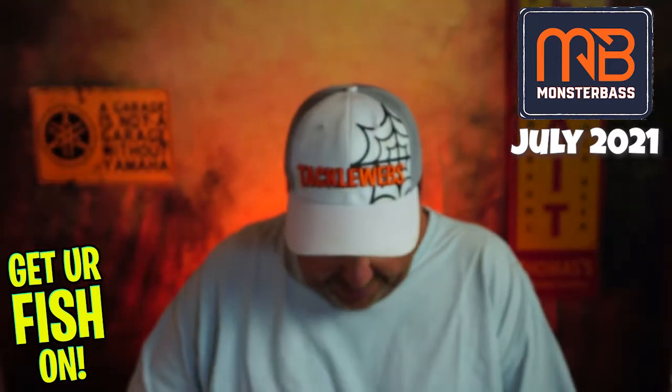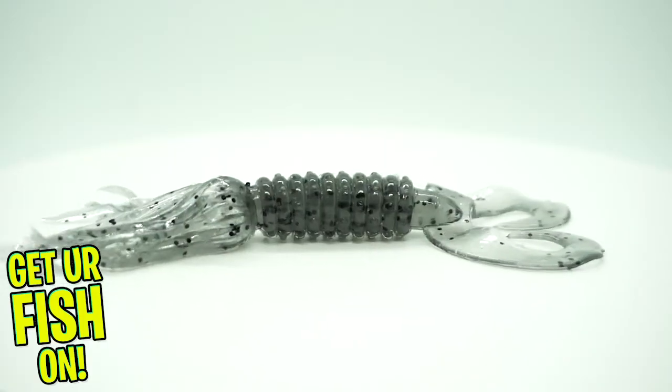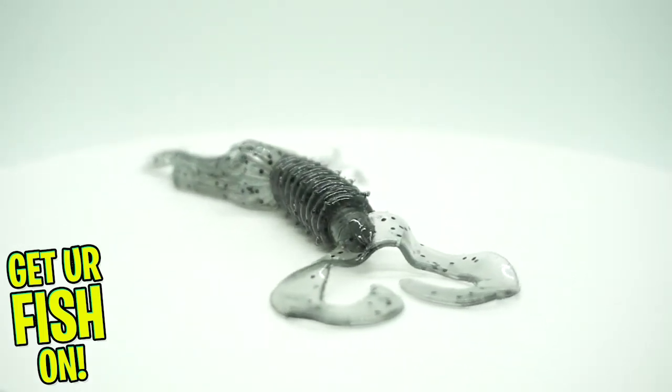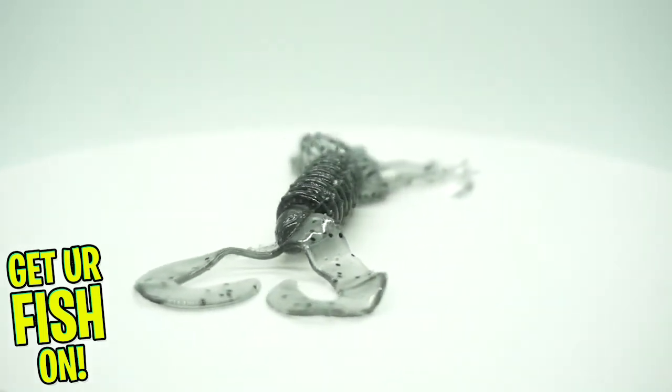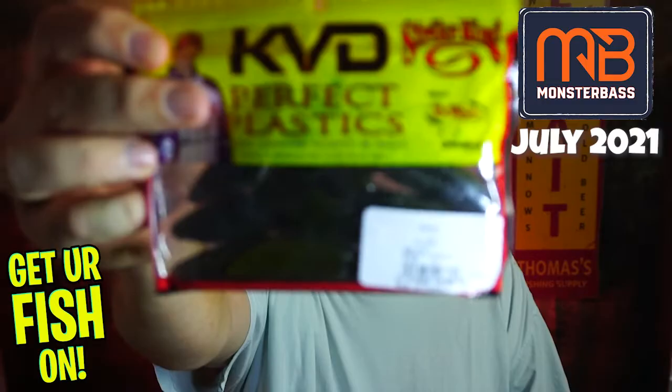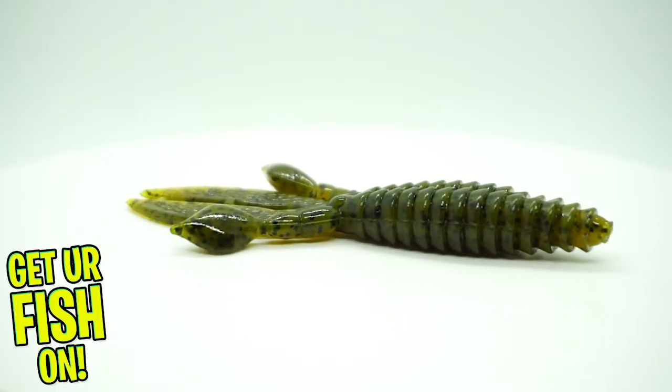Some Ned stuff. Next, from Big Bite Baits, they sent some five-inch double tail skirted grub. Never seen these, but if they're like a tube bait, I like using tubes. Next, from KVD Perfect Plastics, they sent the rodent in green pumpkin — good flipping bait.